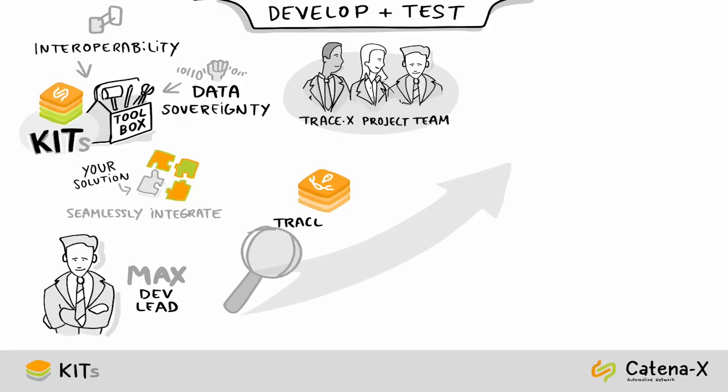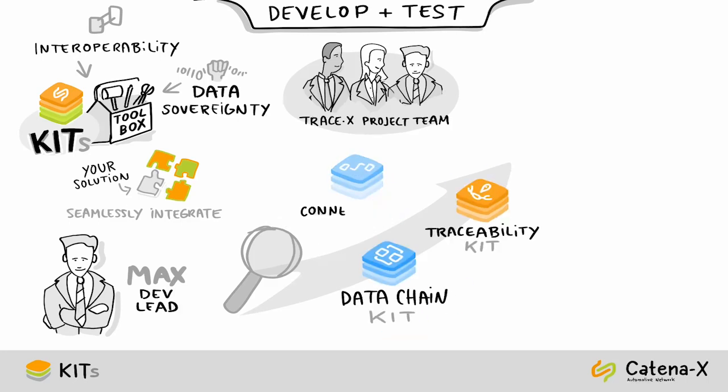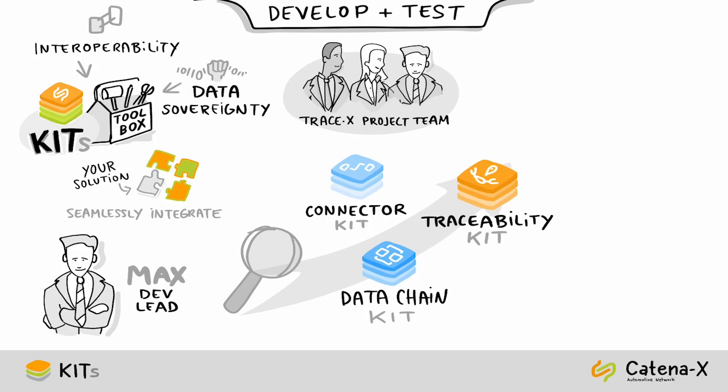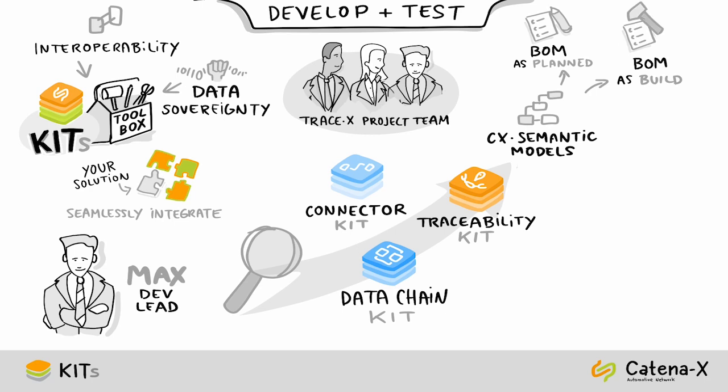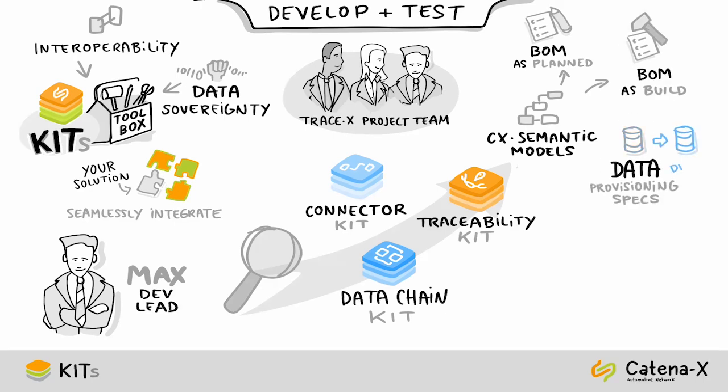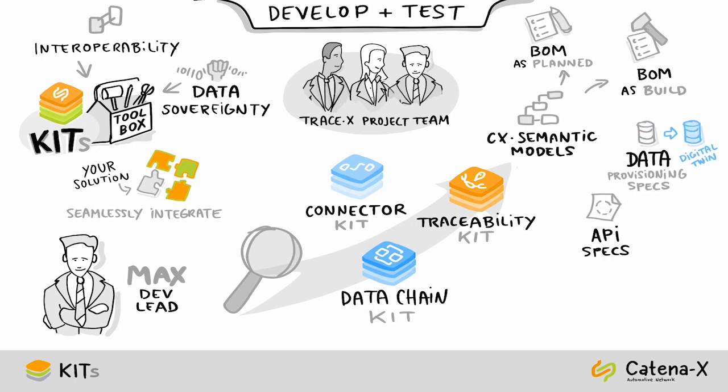Max briefs the development team to have a look into the traceability, data chain, and connector kit. In the traceability kit, the developers can find the two Catena-X semantic models — bill of material as planned or bill of material as billed — and a data provisioning specification in order to provide digital twins. Furthermore, there is an API specification to implement notifications to communicate between other apps in a common way.